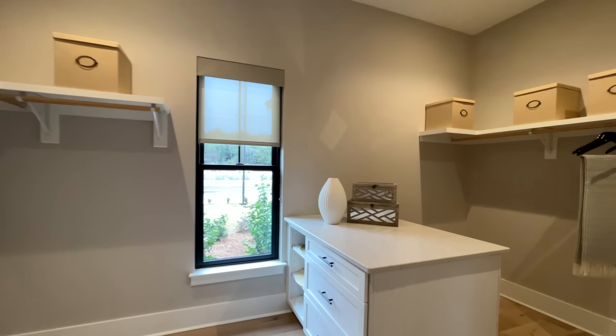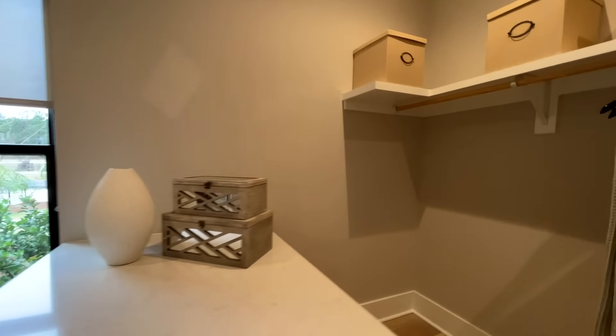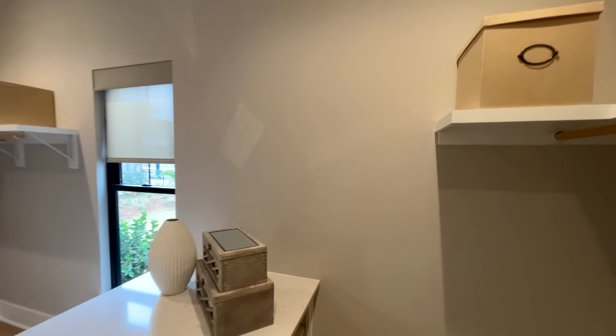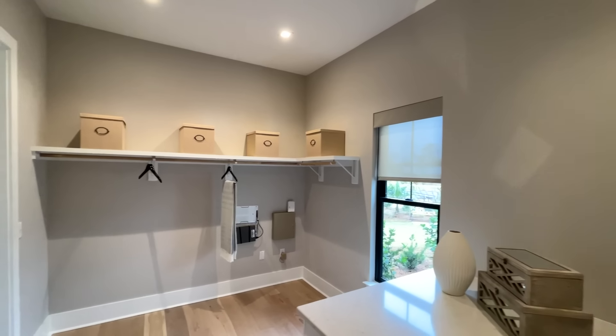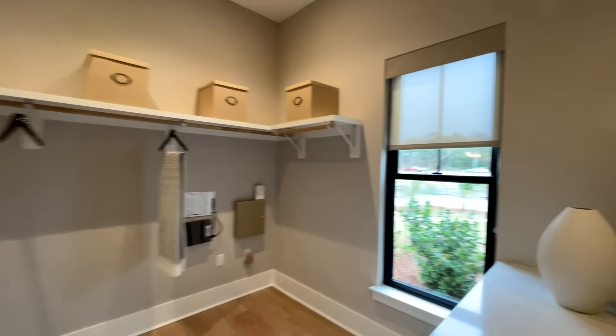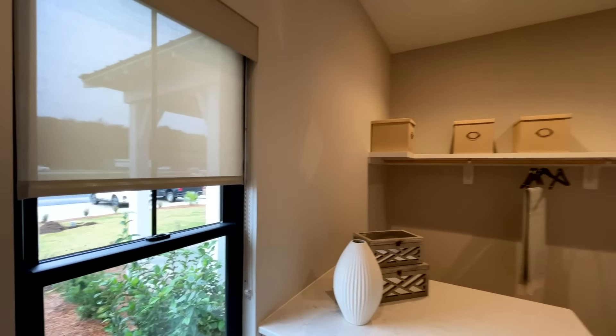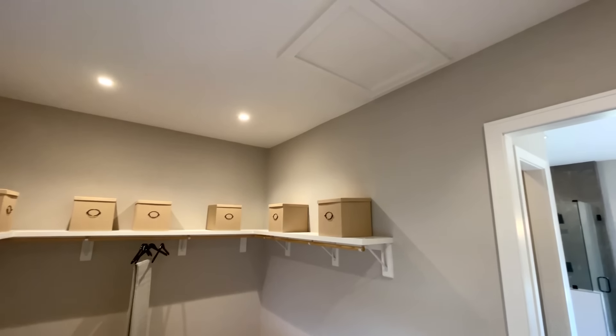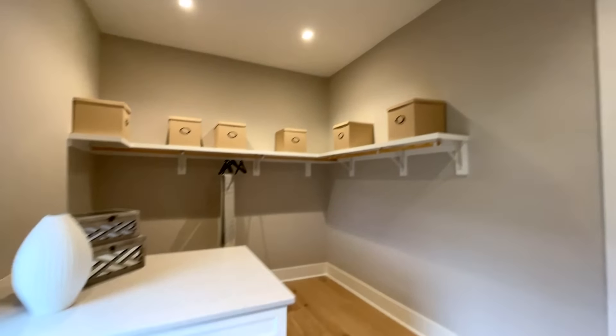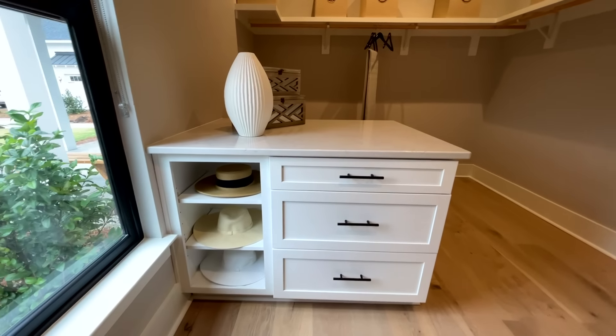All the way at the back there's a pretty nice closet with an island in the middle. You've got shelves on this side, shelves on the other side, more attic access, and some cubby holes on the island as well. A really well-appointed master closet.